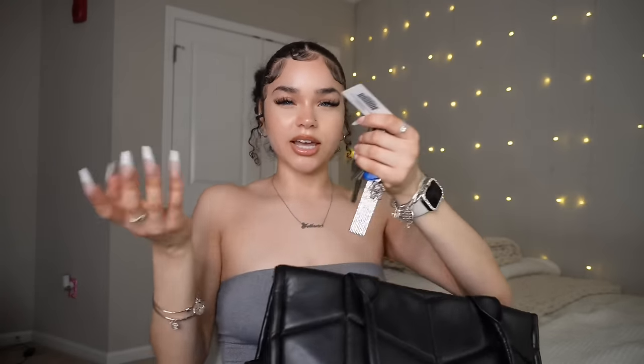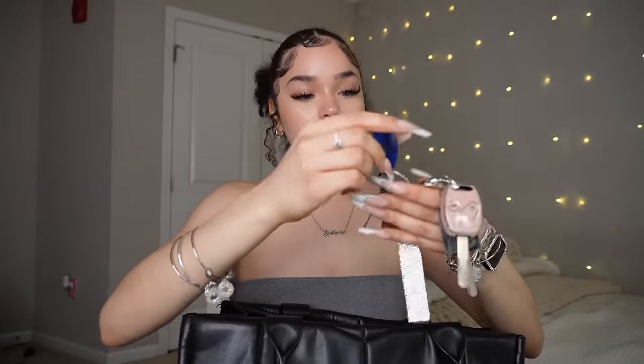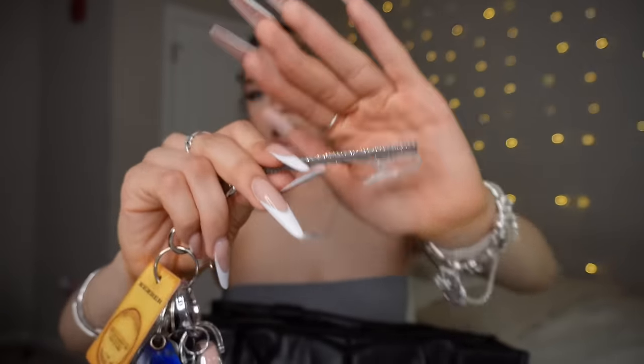On the outside pocket I keep my keys because it's easily accessible — you just go inside the pocket and get it. I have my mom's car key, my car key, my apartment key fob, my apartment keys, my membership card, and also this little card gripper. I got this from Amazon — I have such long nails all the time so it's very helpful. Just look up 'card gripper.' On the second outside pocket is my phone, also very easily accessible.